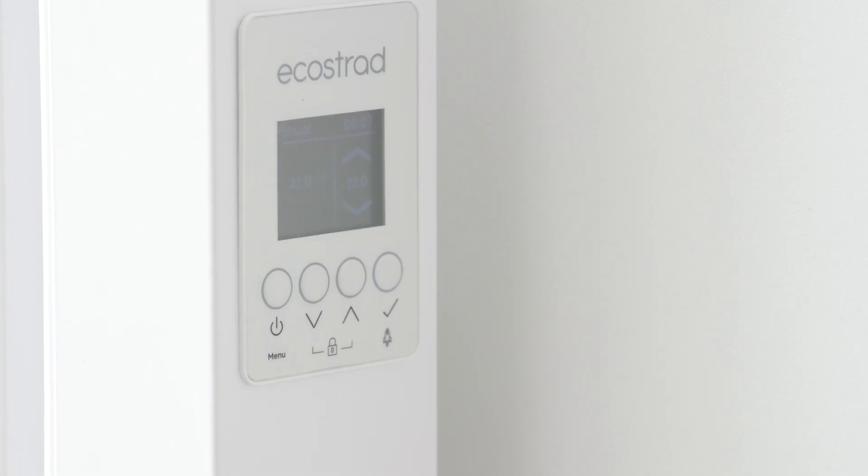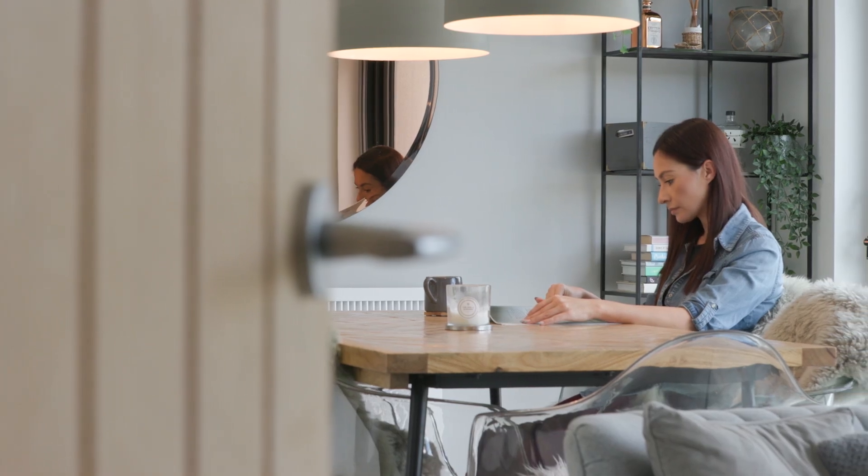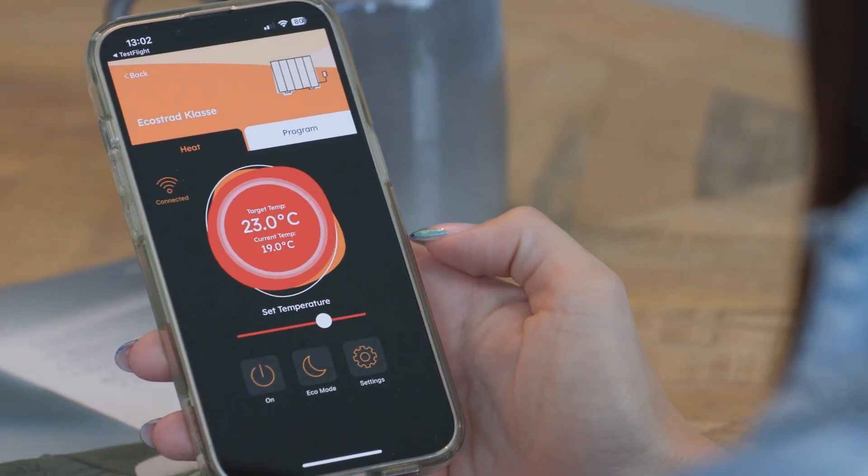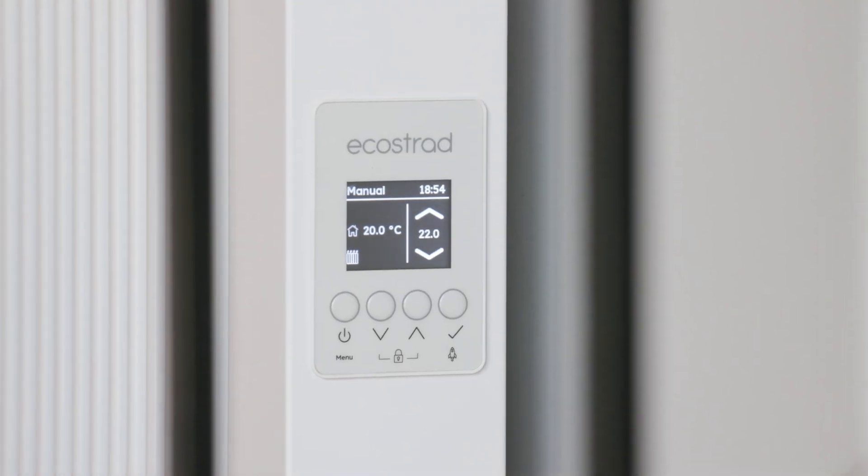First off, let me explain what I mean by smart electric heating. Smart heating allows you to take complete charge of your system and energy usage from the convenience of a smart device. Using Bluetooth, Wi-Fi or voice activated control, you can monitor and adjust your heating wherever you are, ensuring you only pay for what you use. Smart heating covers a whole host of features, from creating personalized schedules to even managing your heating via motion detection. Pretty cool. This level of control and convenience gives you the tools you need to take charge of your energy consumption and keep running costs within your budget.